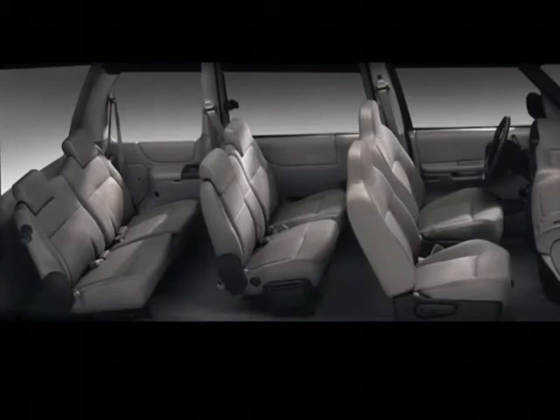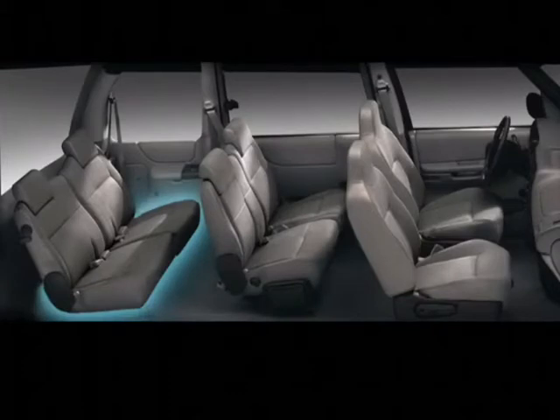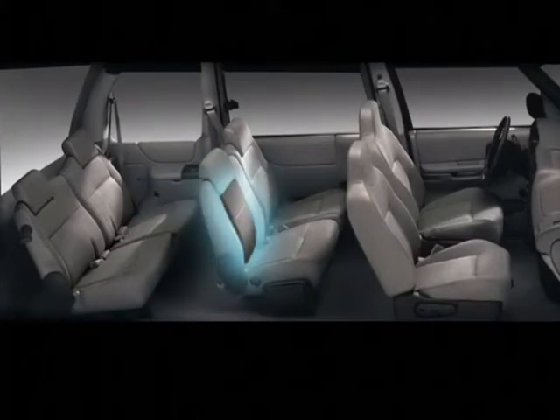If you opt for the Plus model, the standard second row 60-40 split bench will seat two passengers, and the third row 50-50 flip and fold split bench will seat three more. A single integral child safety seat is included with the standard second row 60-40 split bench seat.